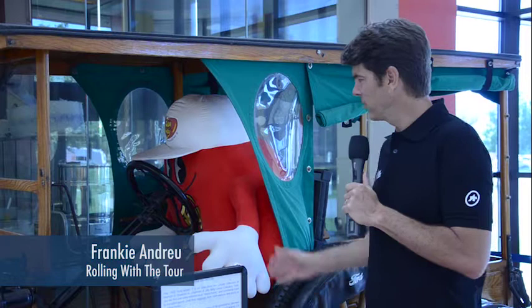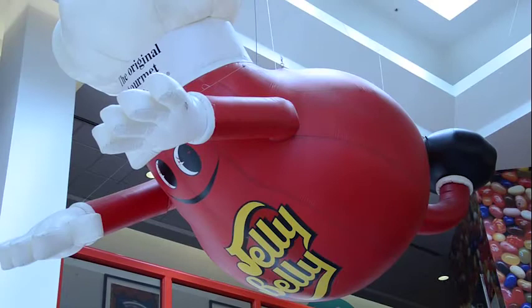I'm Frankie Andreu and we're rolling with the tour presented by visitcalifornia.com. I'm here with Mr. Jelly Belly, and as you can see we are at the headquarters in Fairfield, California for Jelly Belly Jelly Beans. But let's go inside the factory and find out a little bit more.